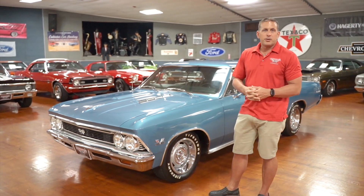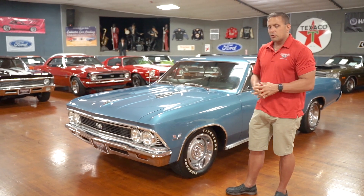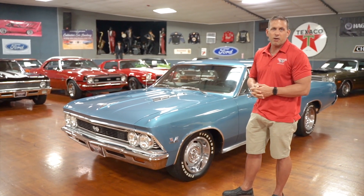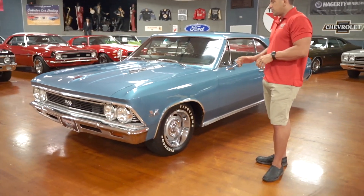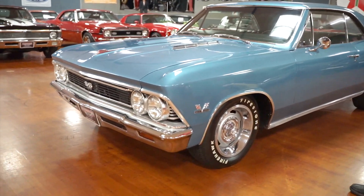In the muscle car world and the classic car, collector car world, vehicles become hot and cold. Right now, this is one of the hottest vehicles there are — a 1966 Chevelle, a 396 car, with a beautiful driver quality paint job on this vehicle.